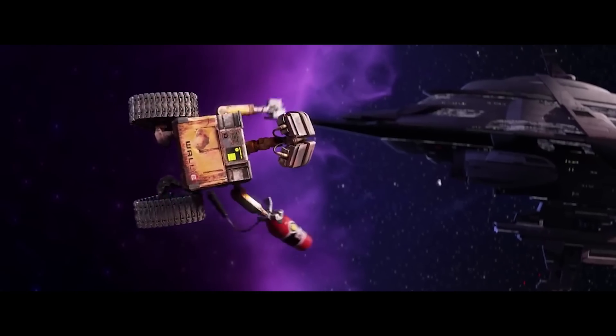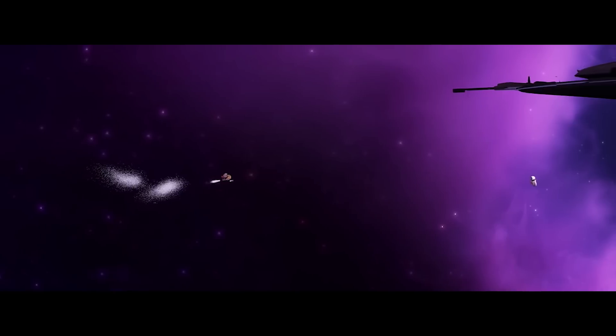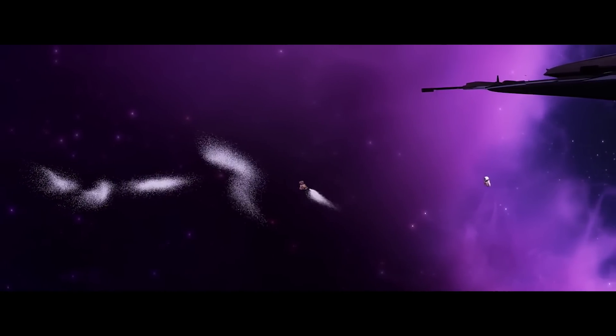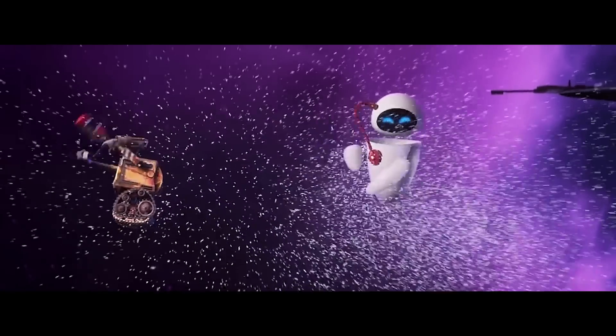WALL-E's emergency fire extinguisher propulsion system works thanks to Newton's third law of motion. Every action has an equal and opposite reaction. When two objects interact, they apply an equal amount of force to each other with the forces acting in opposite directions.